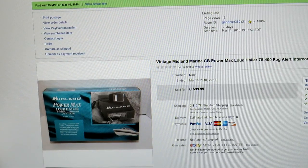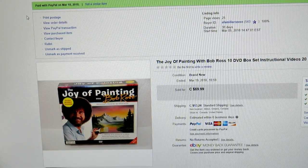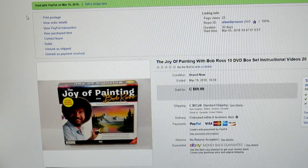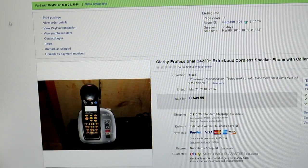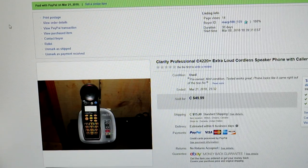Guys, never ever turn your back on the strangest things you'll find. Look at this — Bob Ross's The Joy of Painting. I paid $5 for this. It was sitting in the area at Value Village where they keep the more expensive items. I picked it up and sold it right away for $69.99. Never turn your back on weird items like that.